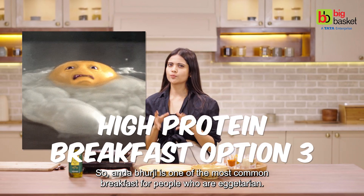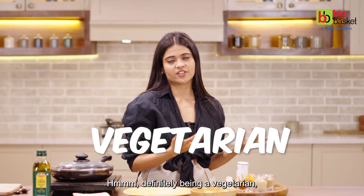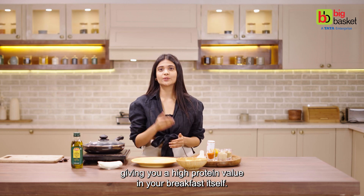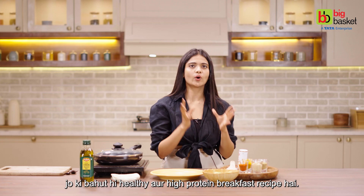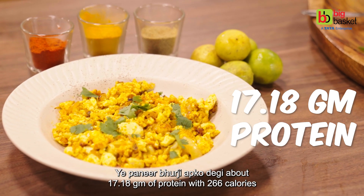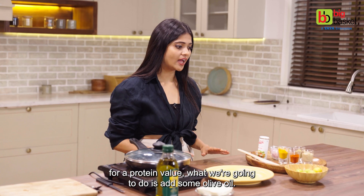Anda burji is one of the most common breakfasts for people who are eggitarian. Being a vegetarian, you cannot consume eggs — so paneer can be a great substitute, giving you a high protein value in your breakfast itself. So we are going to make paneer burji, which is a very healthy and high protein breakfast recipe. This paneer burji will give you about 17.18 grams of protein with 266 calories — that is amazing for a protein value.